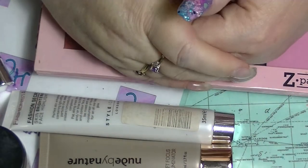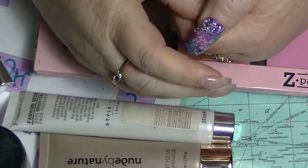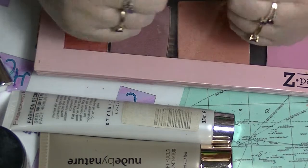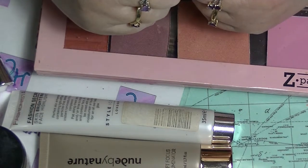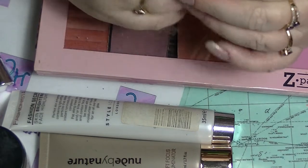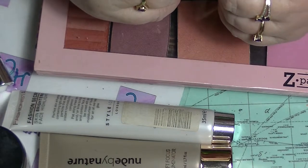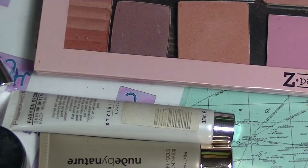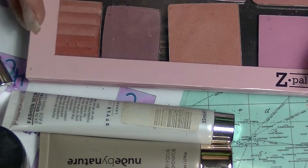Hey guys, it's Hadfi. I am back again and this is going to be a makeup collection video. This one is highlighters, some blushes that I missed and a couple of other things that are in the same drawer as my blushes, contours and highlighters.